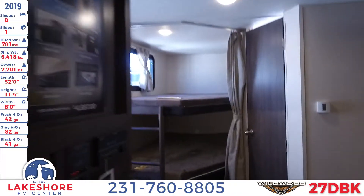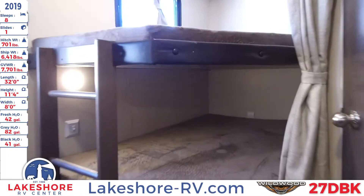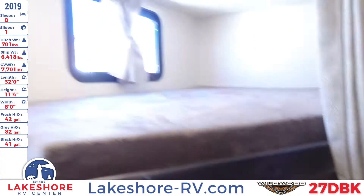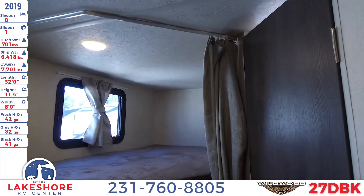As we come to the back of the unit, you'll see a nice large double bed with a teddy bear mattress, as well as a nice large storage space underneath. You have plenty of lights, a window, and a curtain for privacy.